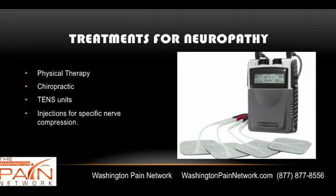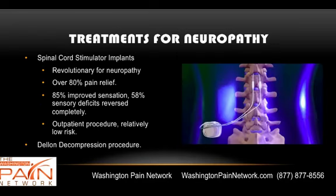There are also injections for specific nerve compression. For instance, if you have carpal tunnel syndrome, a steroid injection of the carpal tunnel can help. Spinal cord stimulator implants are a great treatment — they've been revolutionary for neuropathy. Over 80% pain relief has been seen in various studies, and recent studies have shown improved sensation: 85% saw improved sensation and 58% had their sensory deficits reversed completely, so they could walk better.